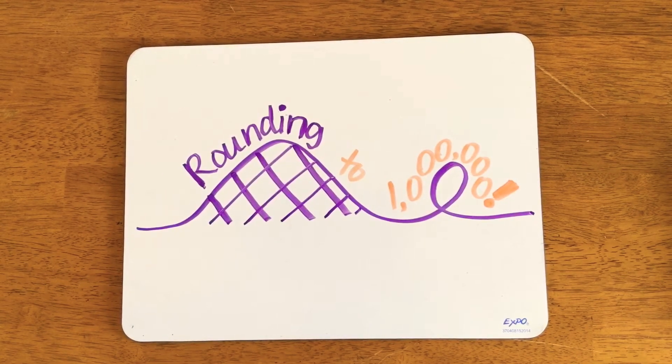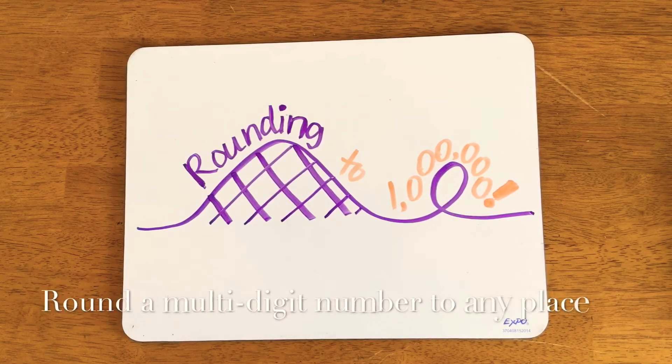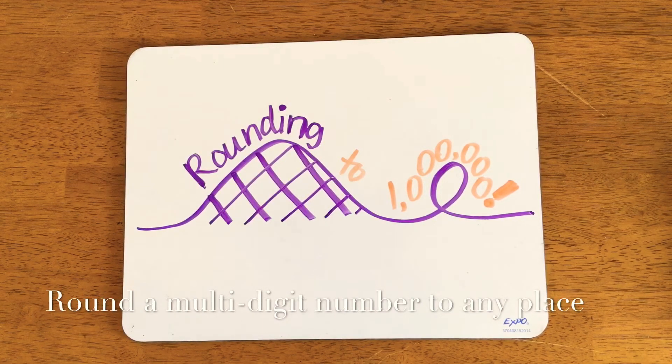This video demonstrates how you can use your understanding of place value to round a multi-digit number to any place. It will show you how to round whole numbers up to 1 million.